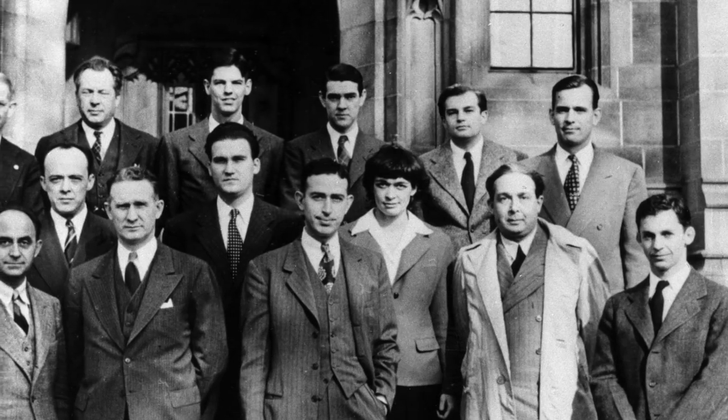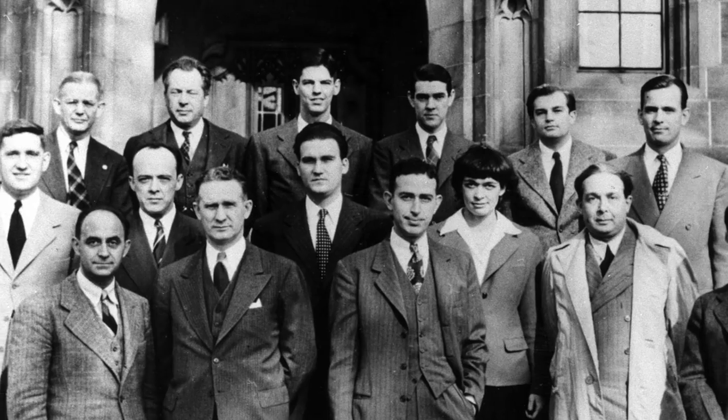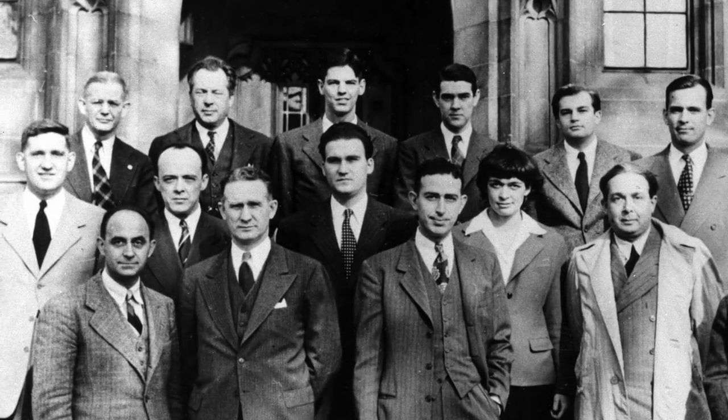In the early days of the Manhattan Project, they weren't initially concerning themselves with building a weapon. What their aim was was to construct a reactor using natural unenriched uranium and graphite blocks as a moderator. Enrico Fermi at Columbia University in New York started this. He built a couple of piles, neither of which achieved criticality. Then Arthur Compton, in an effort to eliminate redundancy, brought Enrico Fermi and teams from Berkeley and from Princeton together at the University of Chicago, where their combined efforts eventually led to the world's first artificial nuclear reactor.